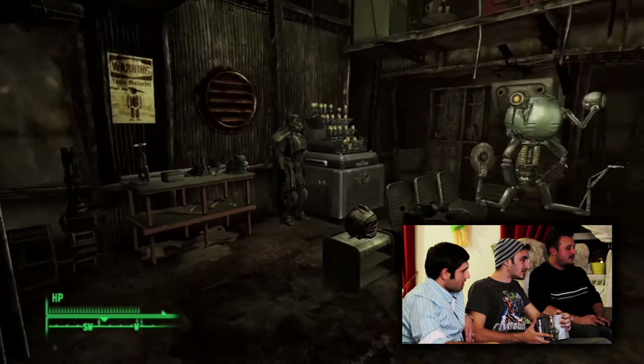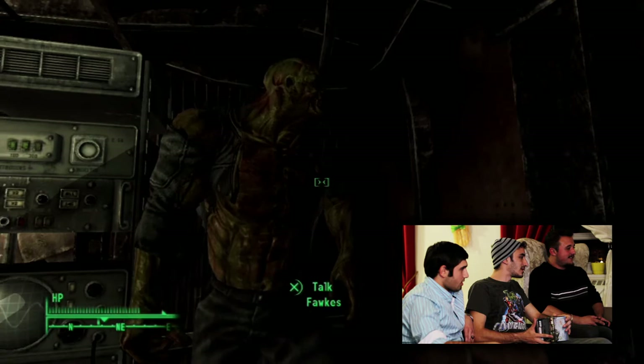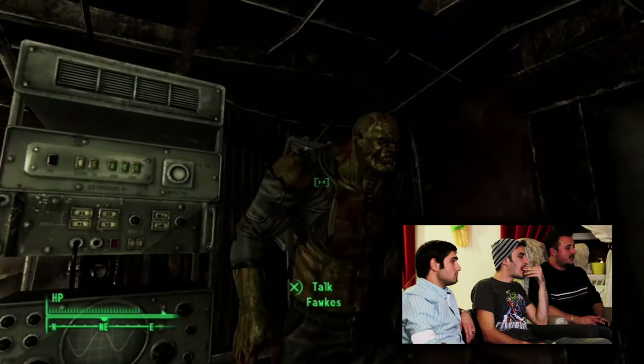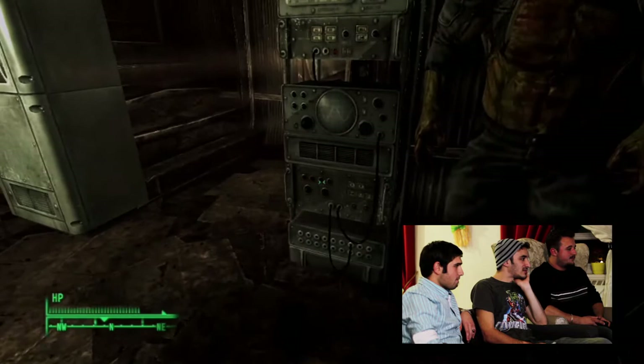What the fuck is that? This is my crib. Fox. Who is that? He had a condition — he's got a condition, son. This is Fox. He used to be a vault dweller, turned into a super mutant, but has like a really smart brain. He's really cool and he decided to help me out. It's like he's on AIDS and steroids all together.